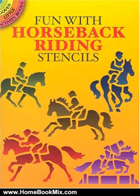This is the summary of Fun with Horseback Riding Stencils, Dover Stencils, by John Green. Horses. Trace six handsome steeds and their riders galloping, jumping hurdles, and going through their practiced paces.